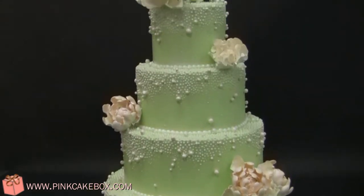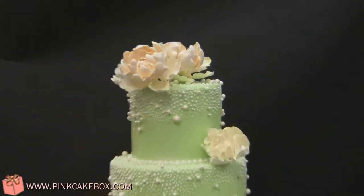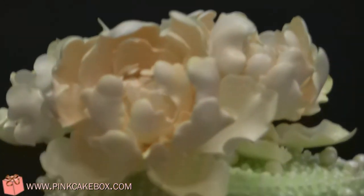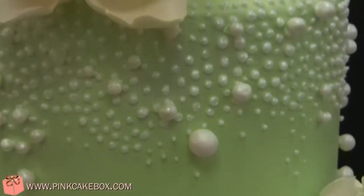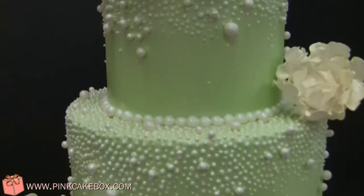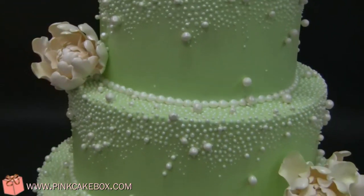We have a wedding cake — we did it in a green color and the peonies on top are ivory and white. We painstakingly piped thousands of little dots all over the cake and then added little pearls. You can see it's quite shiny thanks to some pearl airbrush.